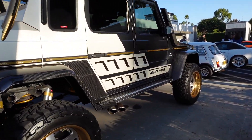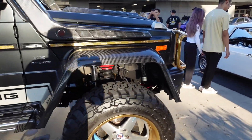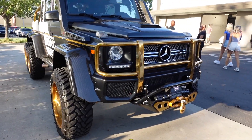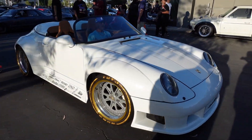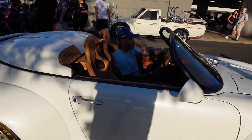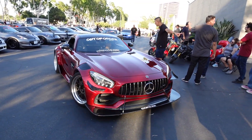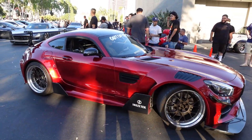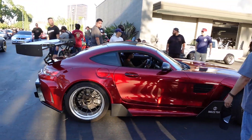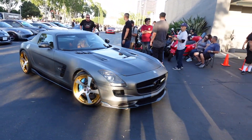That thing is crazy — got like all the carbon. Brabus! Peep that front — that is crazy yo. It's fire. Absolutely beautiful. Wow, look at that white body, that's sick. This is fire too — SLS! That's sick.